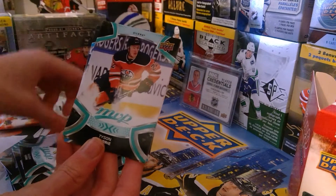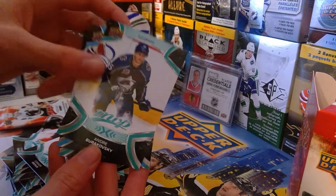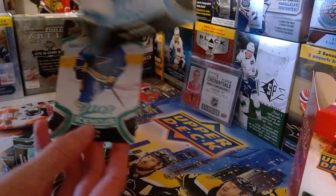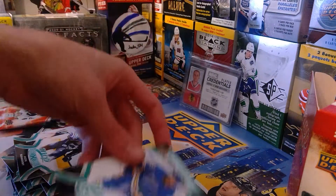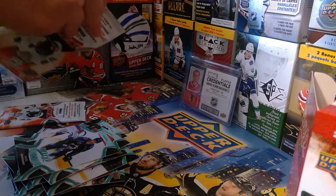Nazem Kadri, Tyson Barrie, Connor Brown, Andre Burakovsky, Nathan MacKinnon blue parallel — that's nice, really like that, getting some great parallels guys. And then Justin Falk ice battles, an 83 rating — that's pretty pretty toxic, Upper Deck, he's pretty good.